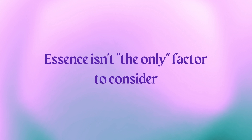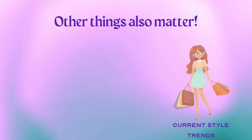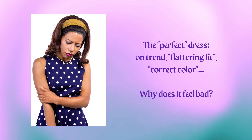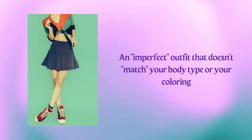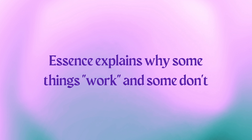Essence is not the only factor that matters for style. Other things matter like your body shape, your personal coloring, or just what's trendy right now. These things all obviously matter, but they're not enough for explaining style. You could have the perfect dress — so flattering, so correct — but you just don't like it on you because it doesn't feel like you. Or you could have an outfit that's so wrong and untrendy, but you love it on you, people love it on you, and it just works. Essence is the thing that explains why some things just work and some don't even though they should. It's a really powerful concept because it's like the foundation of your personal style.